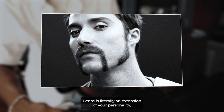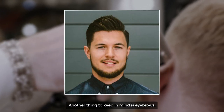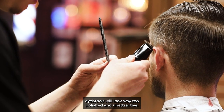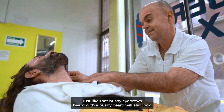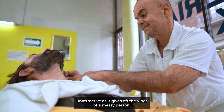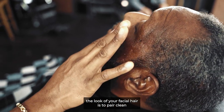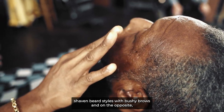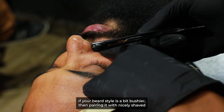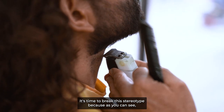A beard is literally an extension of your personality, which is why it's so important to choose the one that suits your face. Another thing to keep in mind is eyebrows. Having a clean-shaven beard paired with clean-shaven eyebrows will look way too polished and unattractive. Just like that, bushy brows paired with a bushy beard will also look unattractive as it gives off the vibes of a messy person. Balance is the key — pair clean-shaven beard styles with bushy brows, and if your beard style is a bit bushier, then pairing it with nicely shaped brows will make you appear more attractive.